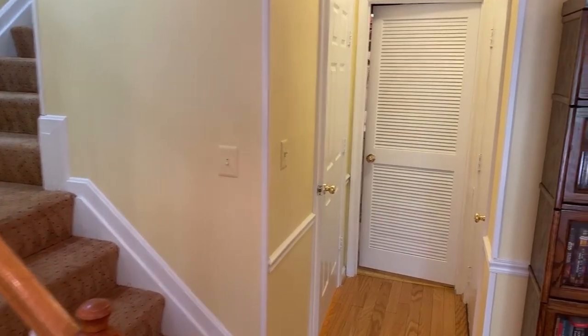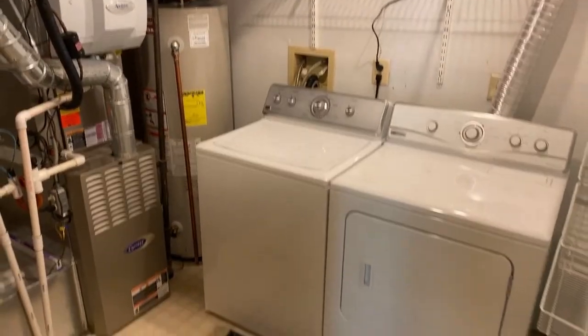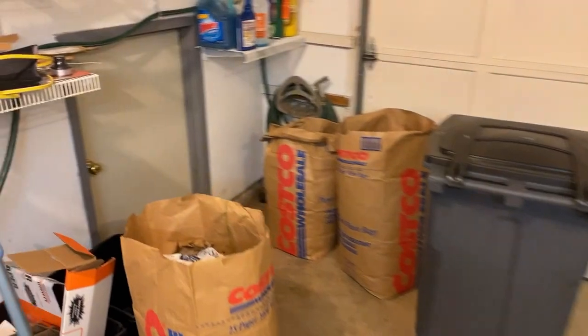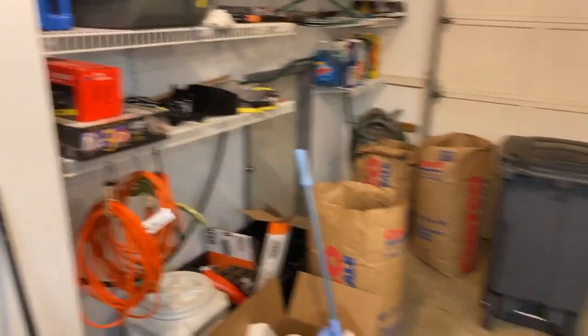Moving into the other side of the basement, we've got a second half bathroom — so the house has two full baths and two half baths total. There's also a utility and laundry room with a great laundry space, and the deep one-car garage provides lots of extra storage. There's a neat little storage space here as well — enough room to park your car, store your tools, and whatever else you need.